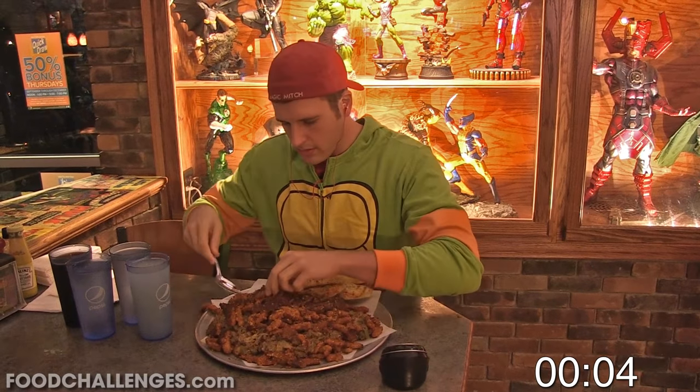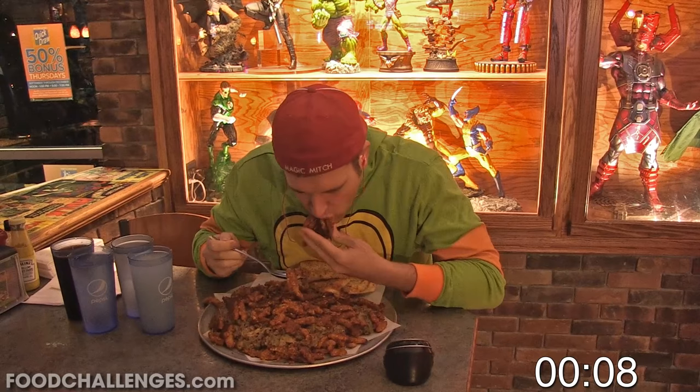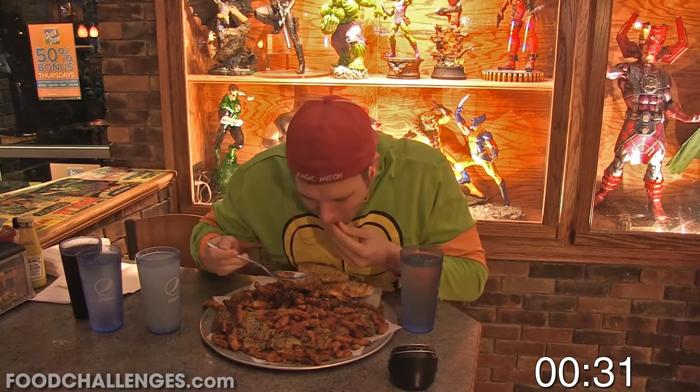What's going on ladies and gentlemen, it's the food adventurer Magic Mitch, and in this video you're going to see me face off against a monster that is part pizza, part sandwich, and overloaded with all kinds of sodium.